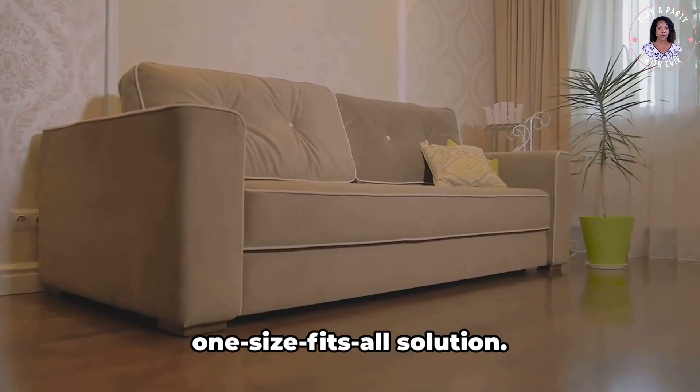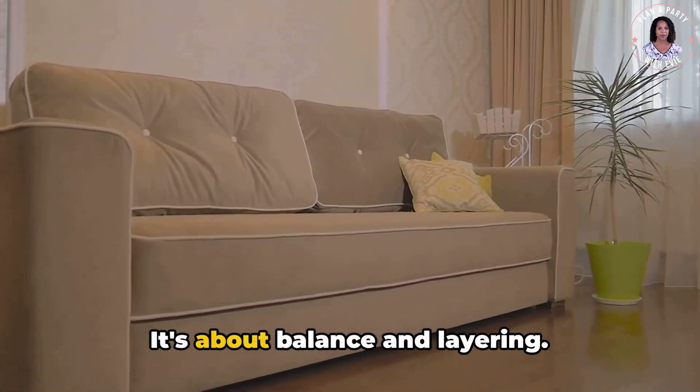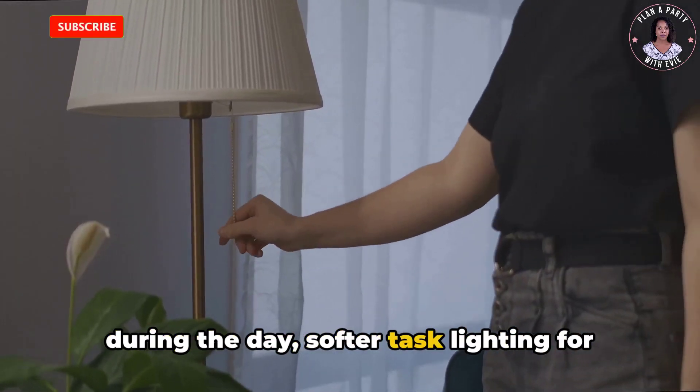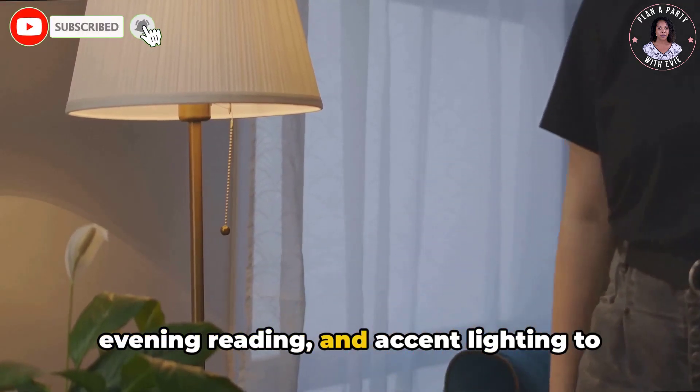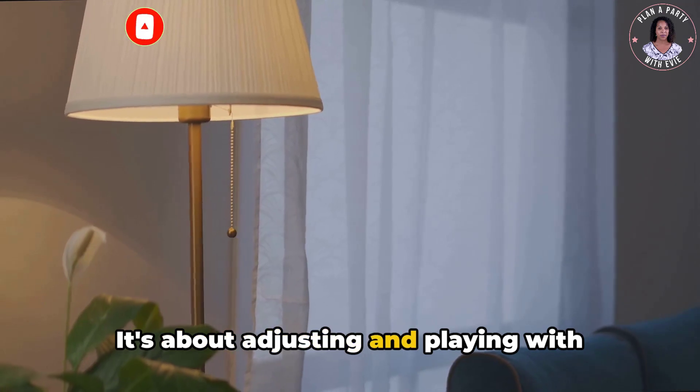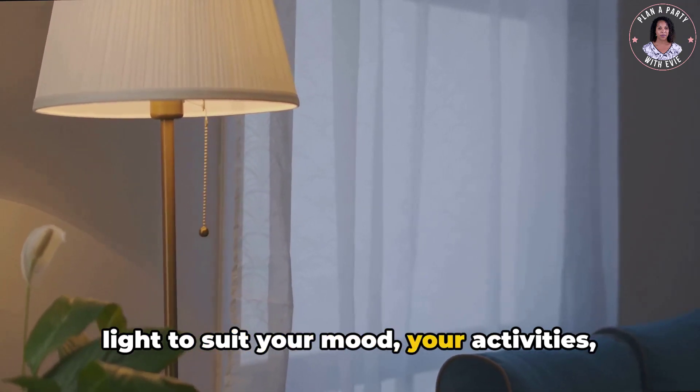Remember, lighting isn't a one-size-fits-all solution. It's about balance and layering. You might need brighter ambient light during the day, softer task lighting for evening reading, and accent lighting to showcase your favorite painting. It's about adjusting and playing with light to suit your mood, your activities, and the time of day.